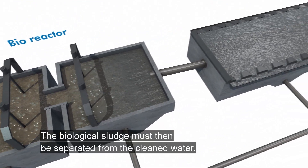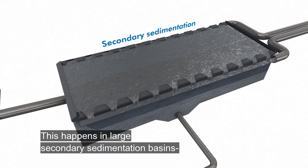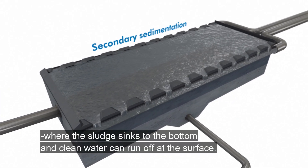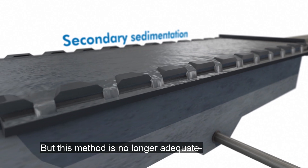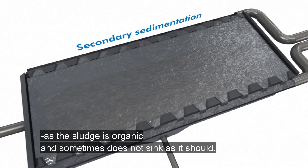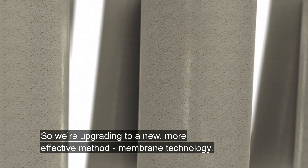The biological sludge must then be separated from the clean water. This happens in large secondary sedimentation basins where the sludge sinks to the bottom and clean water runs off at the surface. But this method is no longer adequate, as the sludge is organic and sometimes doesn't sink as it should. So we're upgrading to a new, more effective method: membrane technology.